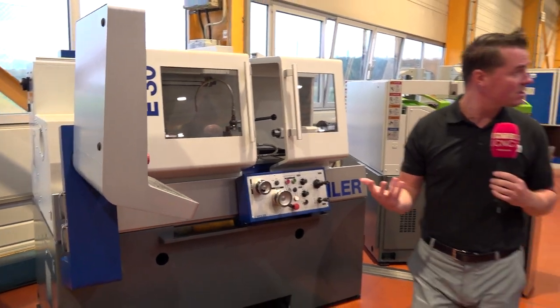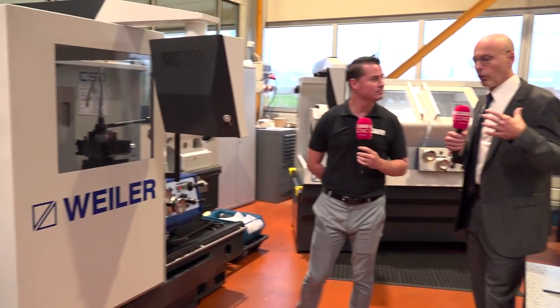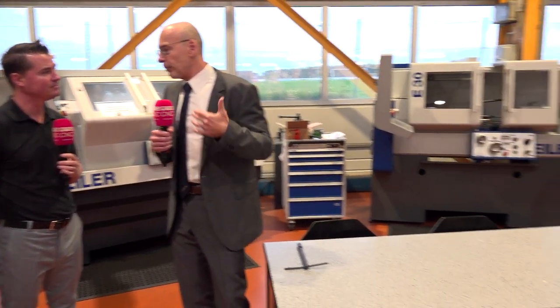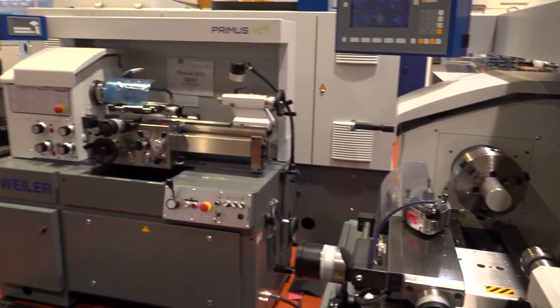Let's turn this corner — this is the showroom area. A lot of these machines move into trade shows, and this is also where Weiler does training for customers. We invite customers to get their first introduction to the Weiler concept and the Weiler cycle control, which by the way is our own development. We were the ones who developed the concept of a cycle control machine. Training can be done here or on-site at the customer's location — the flexibility to do both is important.